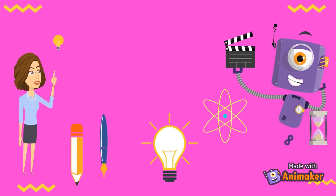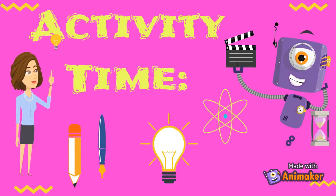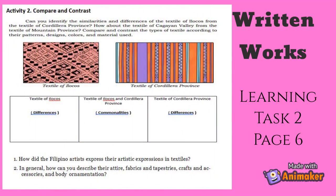And that's it for Module 1. You're doing great, students. For your activity — Learning Task 2, page 6 — identify the similarities and differences of the textile of Ilocos from the textile of Cordillera provinces according to their patterns, design, colors and materials used.